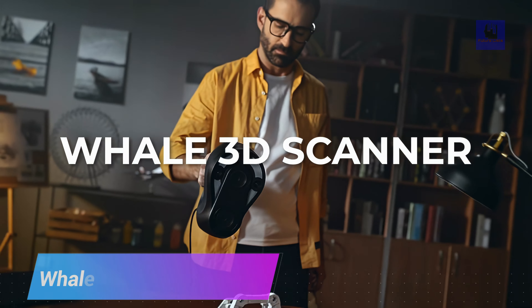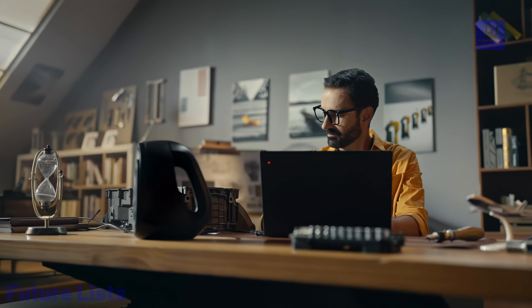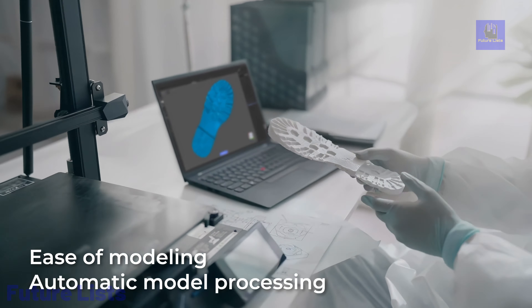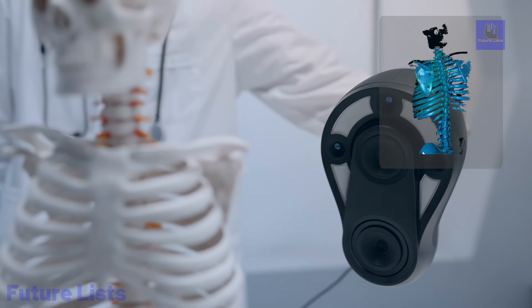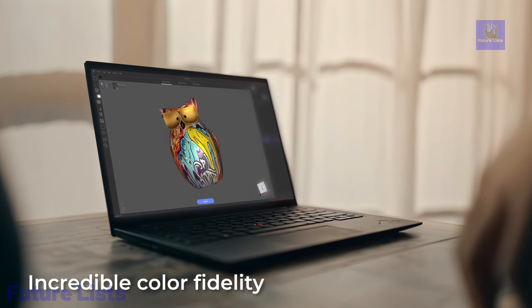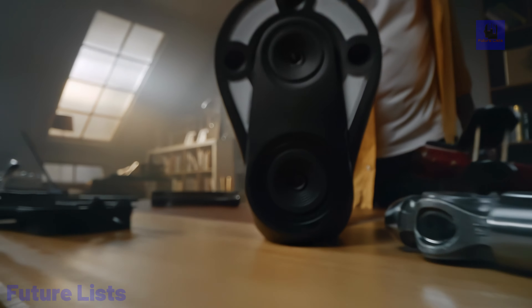The Whale Scanner is a versatile 3D scanning powerhouse equipped with a dual scanner core for precision. It offers an impressive 0.05 mm accuracy with a high-resolution 0.2 mm scan capability, all without the need for markers. This scanner operates at a rapid 10 frames per second scan speed and boasts dual cores for ultra-high accuracy. With tech specs including a wide core accuracy of 0.10 mm, a micro core accuracy of 0.05 mm, and multiple resolution and work distance options, the Whale Scanner is lightweight, compact, and compatible with both Windows and Mac OS systems.